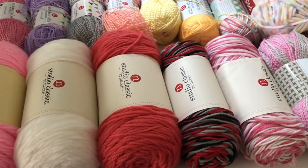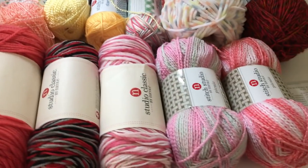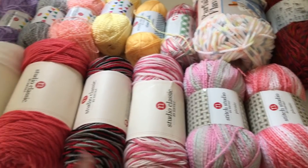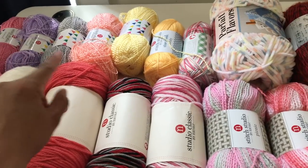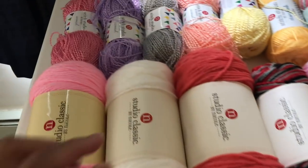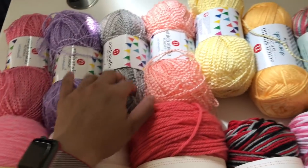Okay, so these are all the yarn that I got from ACMOOR — 16 skeins. Let me count them: 1, 2, 3, 4, 5, 6, 7, 8, 9, 10... yeah, 16 skeins. Okay, so this first yarn: 1, 2, 3, 4, 5.